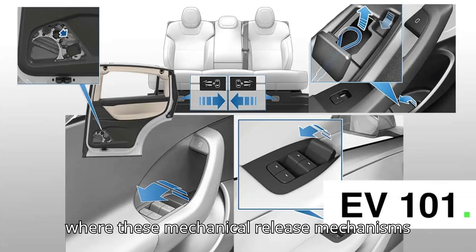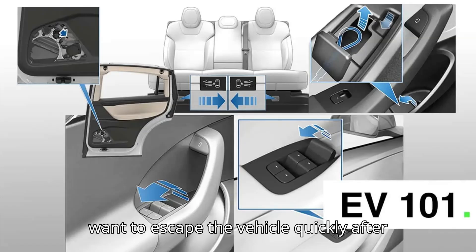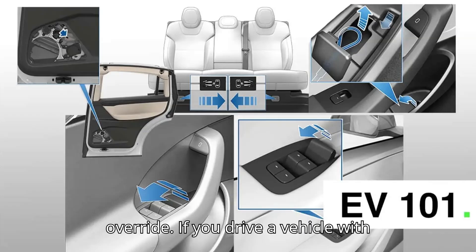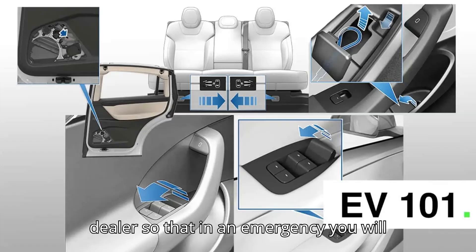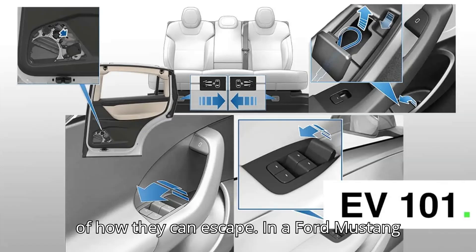If you don't know where these mechanical release mechanisms are located, it can be bad news if you want to escape the vehicle quickly after an accident. You will feel like you're trapped inside and you may panic. But it's worth noting that all vehicles with electric door latches have a mechanical override. If you drive a vehicle with electric latches and you don't know where the mechanical door release is, you should consult the manual or ask your dealer so that in an emergency you will be able to not only let yourself out of the vehicle but also inform passengers of how they can escape.